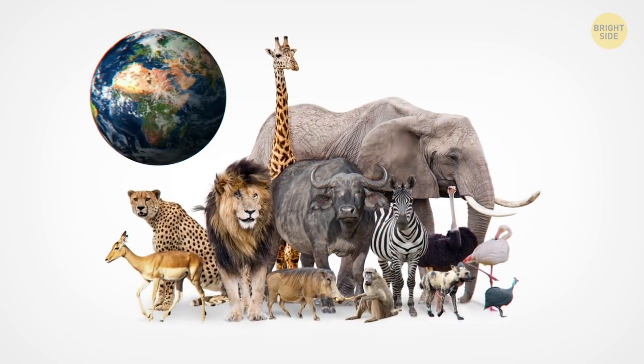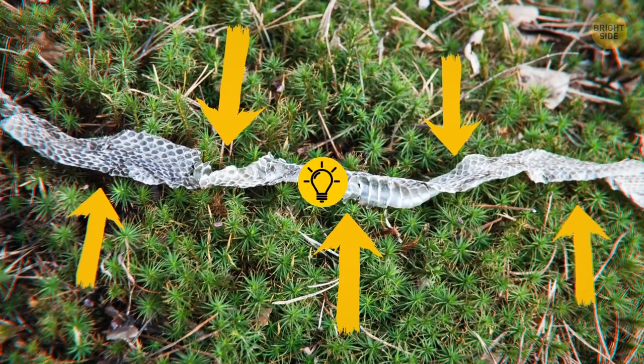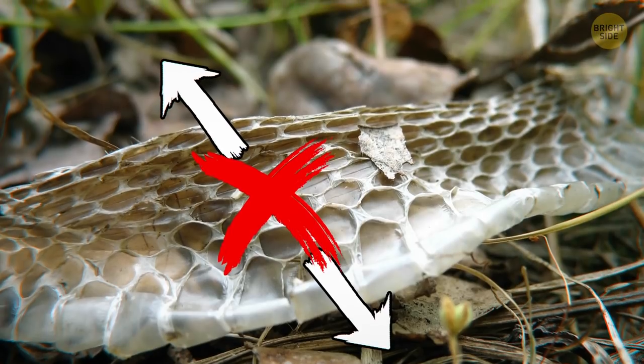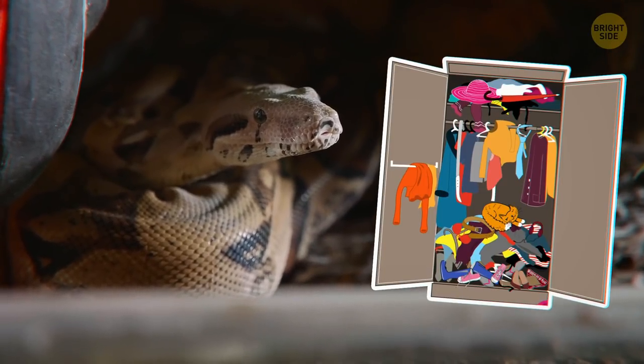On that note, why do they shed their skin? Every animal in the world sheds its skin, including people. The only difference is that snakes do it all at once and in one big piece. We do it constantly, but in tiny flakes you can't even see or notice. As for why snakes shed it like a glove, it's because their scale-covered skin doesn't grow with their bodies. And snakes grow non-stop all their life, so they simply change outfits that don't fit them anymore.